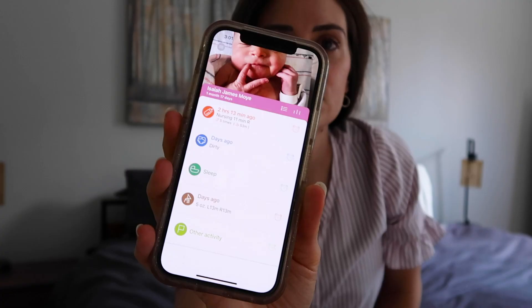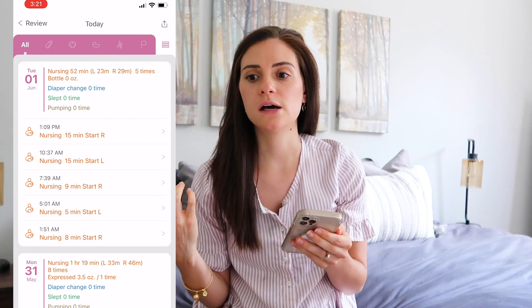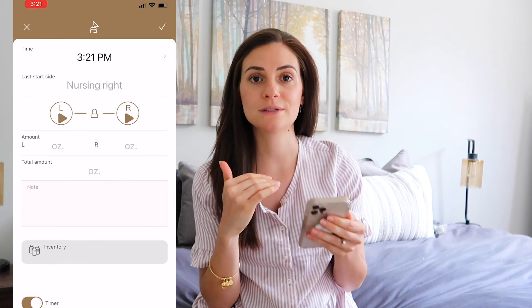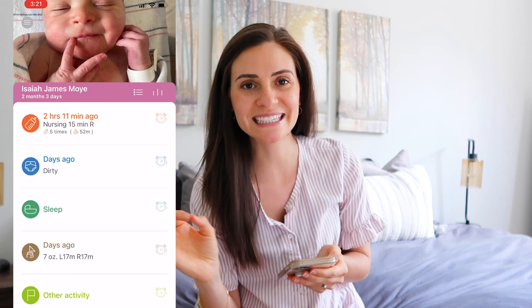Another breastfeeding must-have is this app called Baby Tracker. It tracks your feedings so you remember which side you fed on last, how long the feeding was, and how long it's been between feedings. Right now I'm trying not to let Isaiah go longer than a three-hour stretch during the day so I can fill him up with all his calories and have him sleep long at night. You can also track dirty diapers, how long they sleep, pumping sessions, and how much you produce. In the hospital I used it to track dirty diapers to make sure he was getting enough food.